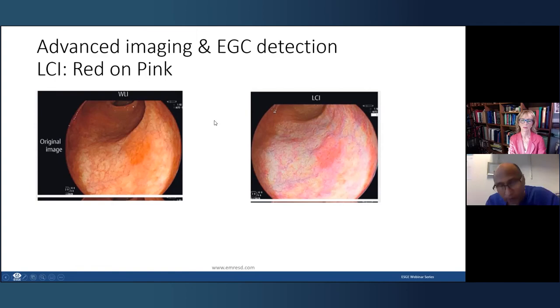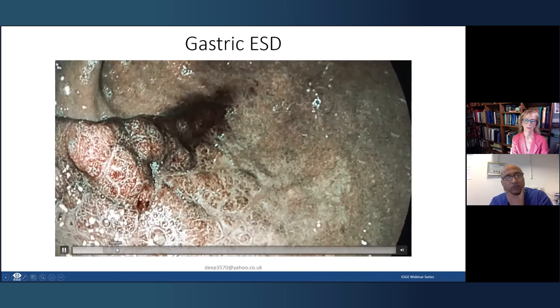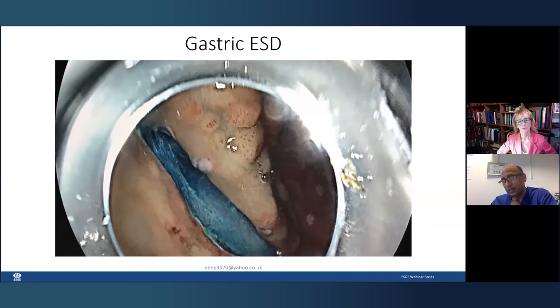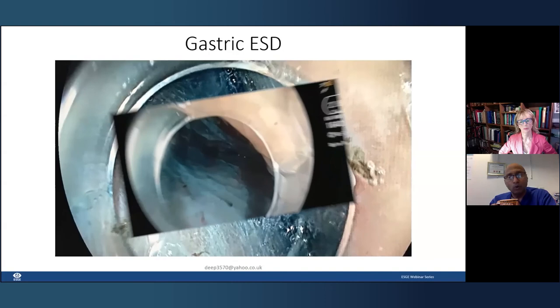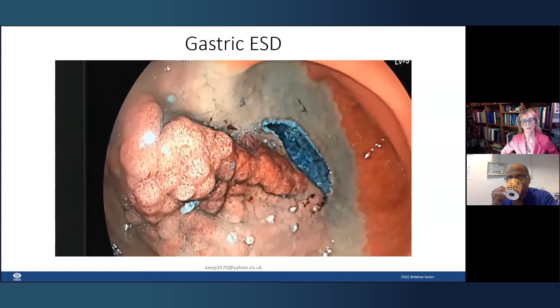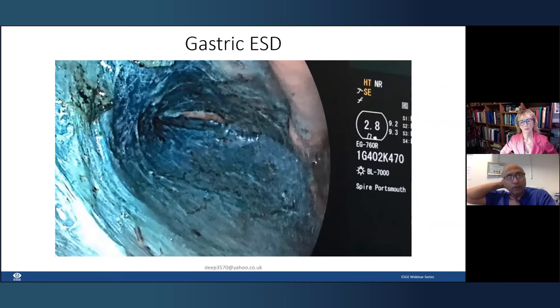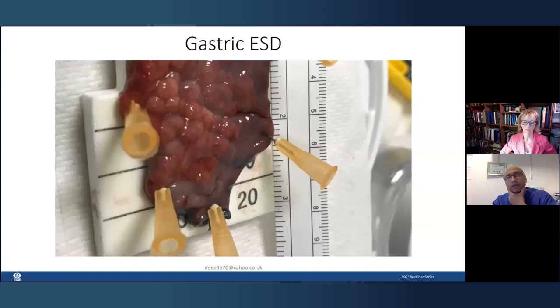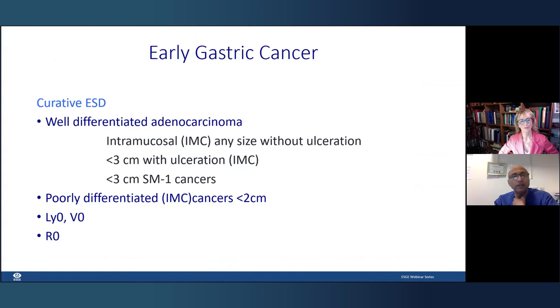Finally, gastric resection. LCI technology is very useful for detection — it shows red on pink, which is how you detect early gastric cancer. For a large gastric cancer close to the pylorus, we marked using LCI and used the tunneling technique: opening from the oral side, creating a tunnel all the way through. This is one of the new ways of doing ESD — creating tunnels and pockets. The entire lesion came off. In the stomach, unless a lesion is less than 10 mm, there is no role for EMR — it's always ESD.